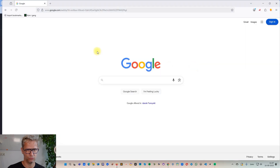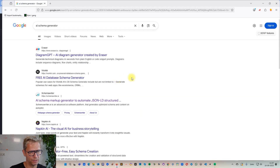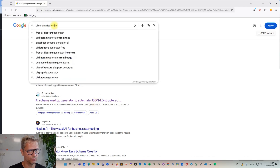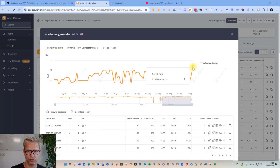If we go over to Firefox and search for 'AI schema generator,' you can see that I am searching from Denmark, so I'm number three here for 'AI schema generator.' And if we search for 'AI schema markup generator,' we are at position 4. I'm searching from Denmark — jumps like these, from 14 to 6 in one day, are normally not possible with link building if you have a normal budget.